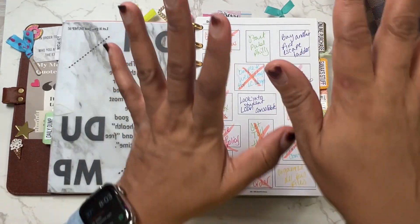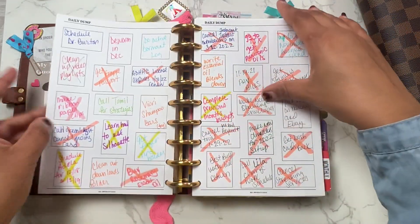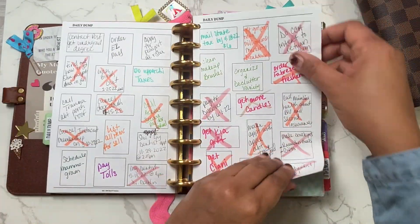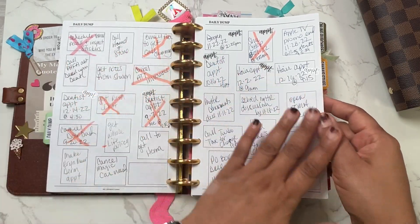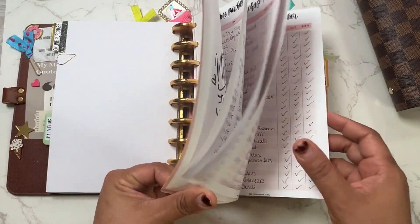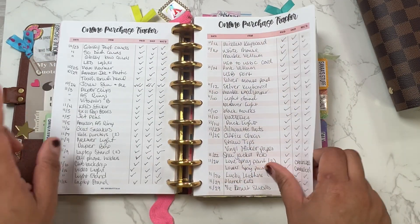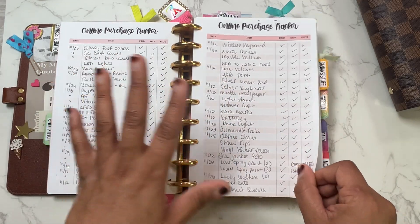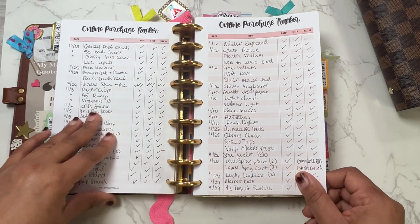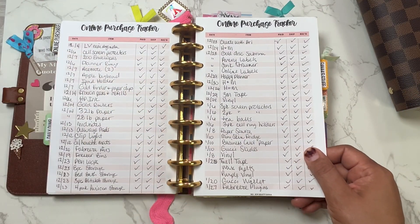My daily dump — I get everything out of my head and throw it down on the dump. The X's mean I did it, so my dump comes in handy. It works. Online purchases — look at this — this is all ordering online, this is Amazon you guys. Literally Amazon.